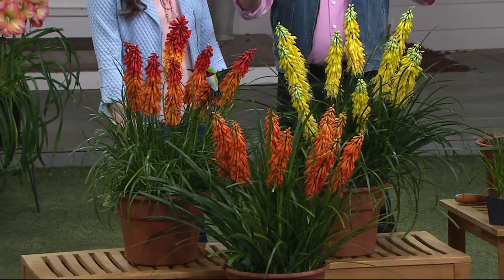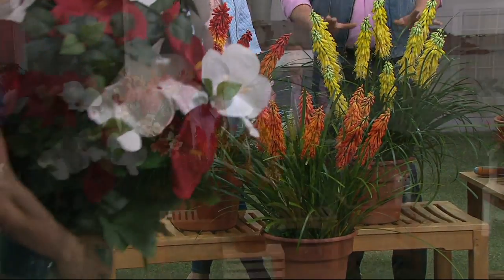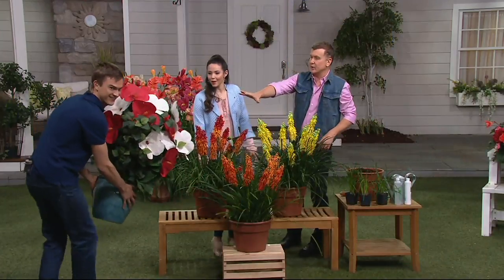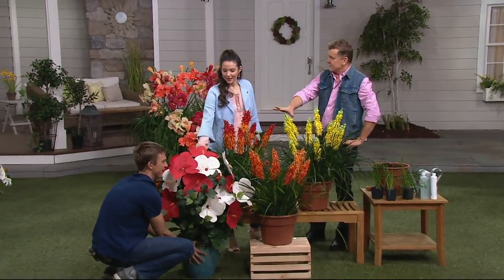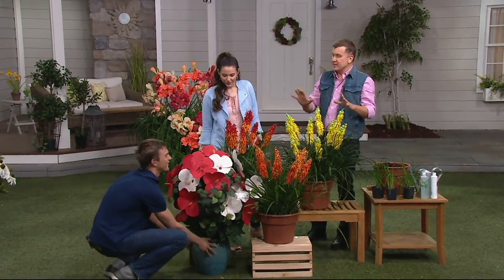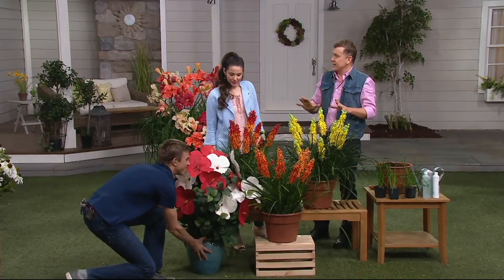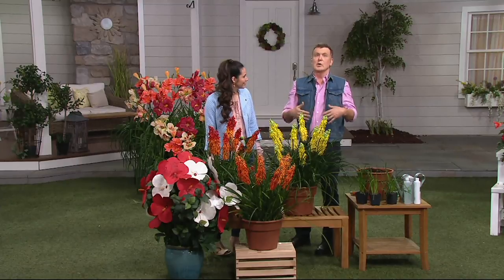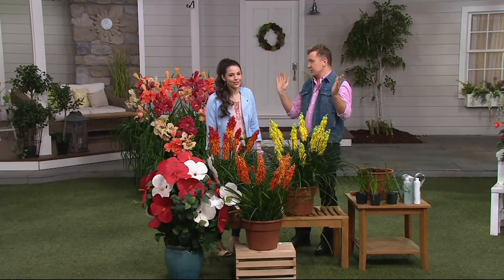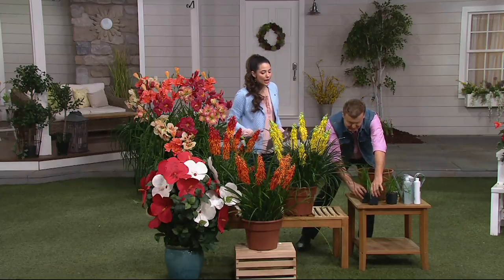Those hibiscus used to have to be seven, eight feet tall, but now if you're not growing dwarf varieties, you should be. This is one of several of our compact short dwarf varieties. We have them all on QVC.com. We even have potted vegetables that you can grow in a sunny window or on a deck, and even a lemon tree.